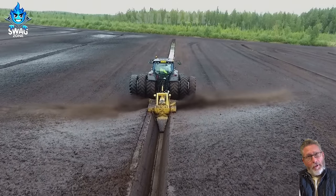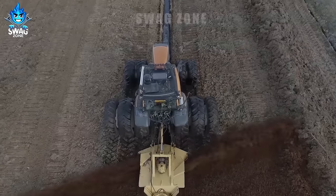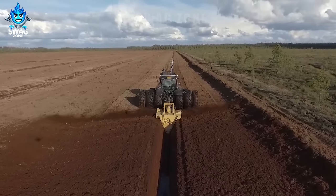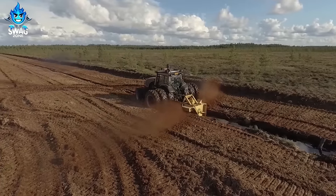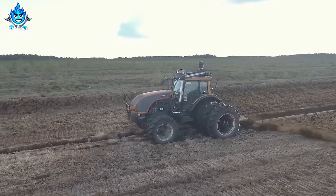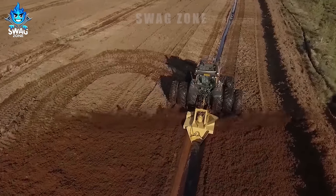In Finland, the exploration of new peatlands for fuel extraction is in progress, employing a distinctive method. This streamlined clean-up procedure guarantees ideal conditions for peat extraction. The endeavour integrates sustainability with cutting-edge machinery, striking a harmony in the utilisation of natural resources.